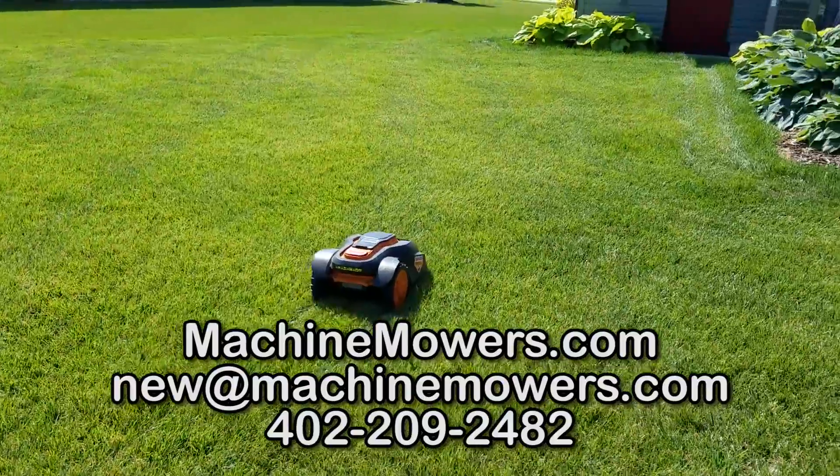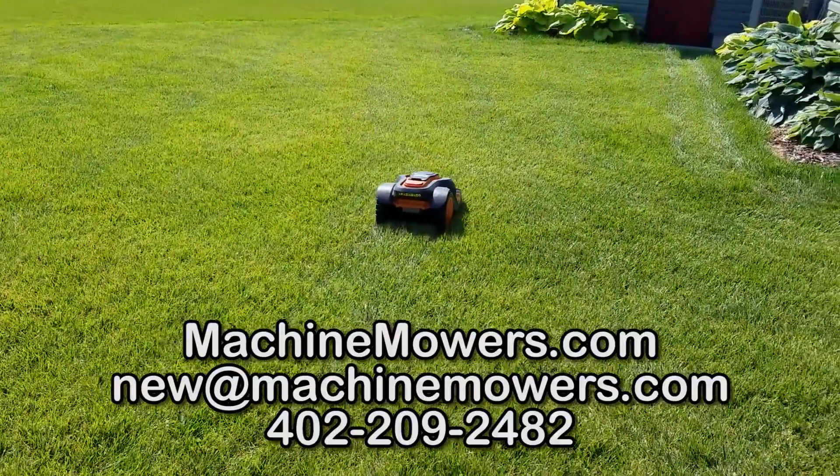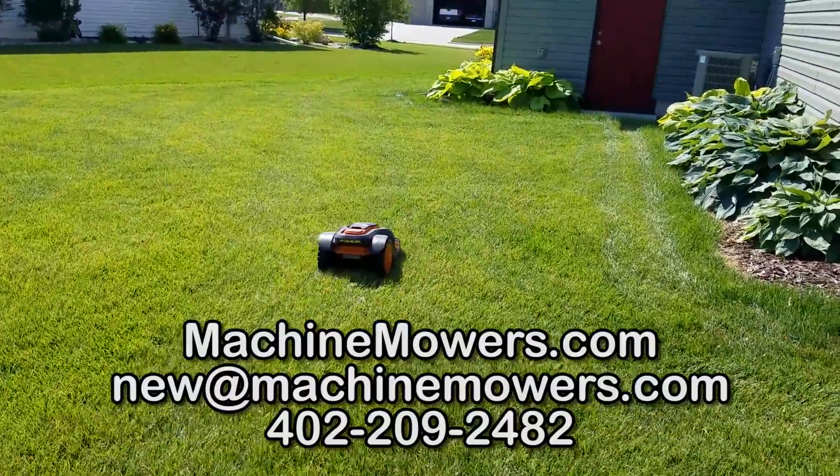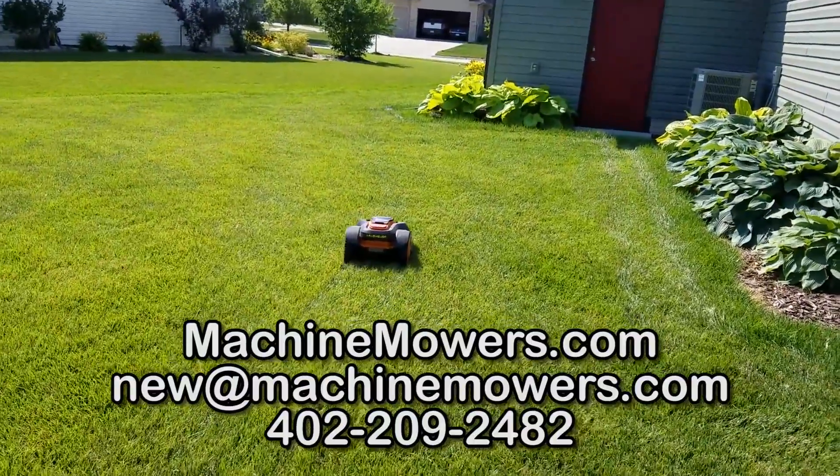Sign up for MachineMowers.com by emailing us at the top of our web page or contacting us at the bottom of our web page. Thanks for watching.